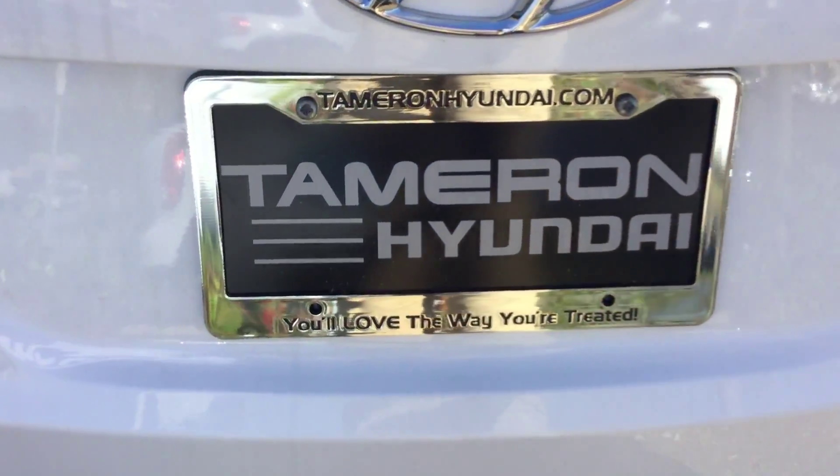Denise, the best thing you can do is come see me today. 1591 Montgomery Highway, across from the Wells Fargo Bank in Hoover. If you have any questions, feel free to contact me on my cell phone: 205-234-4991. And Denise, here at Tamron, you're going to love the way you're treated. I'm Sam McCoy and I'll see you soon.